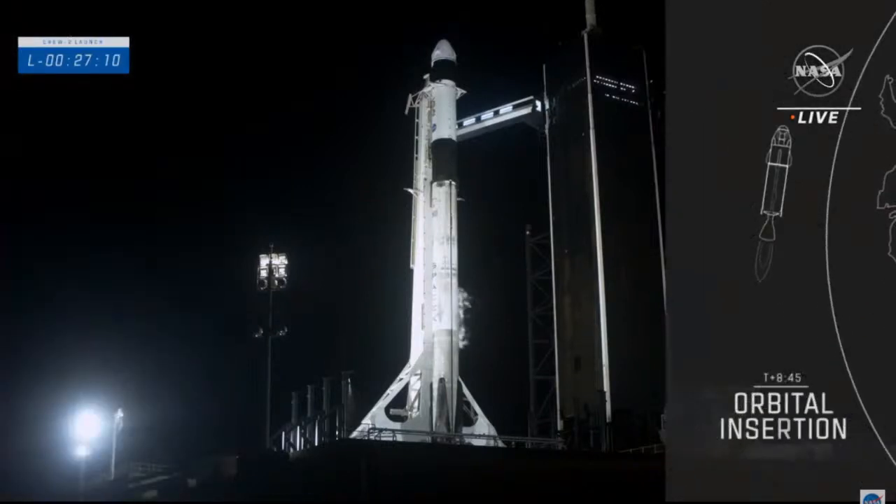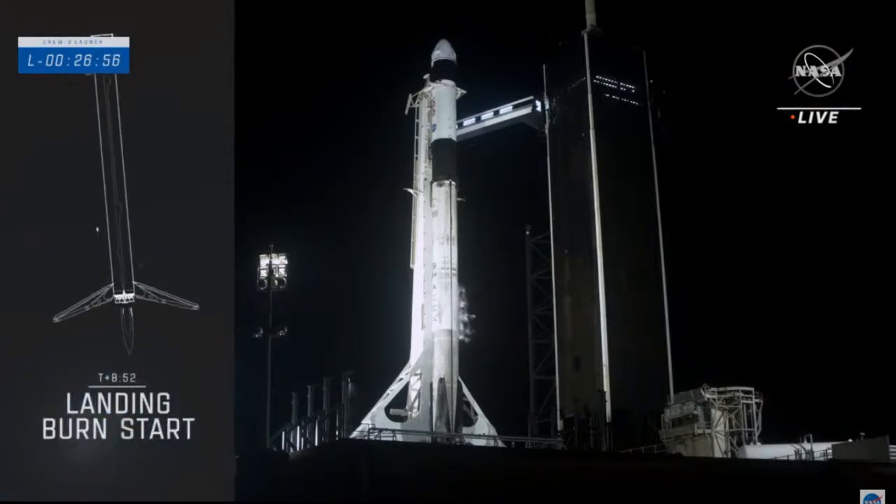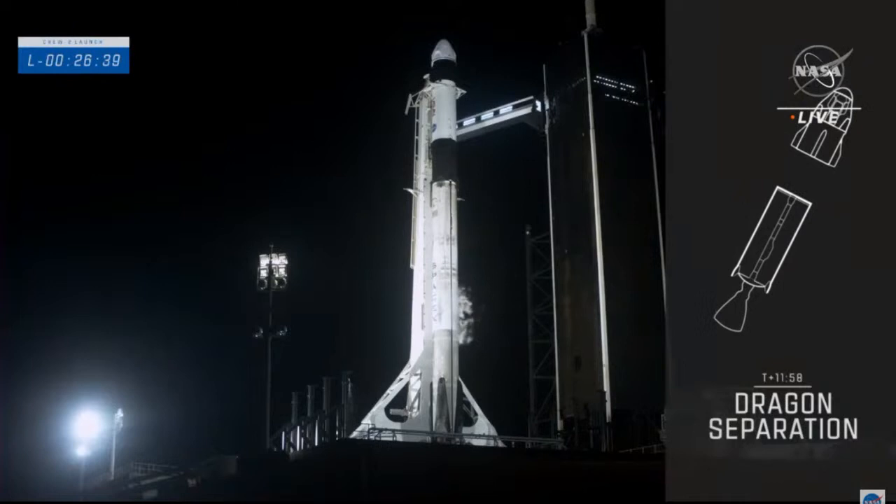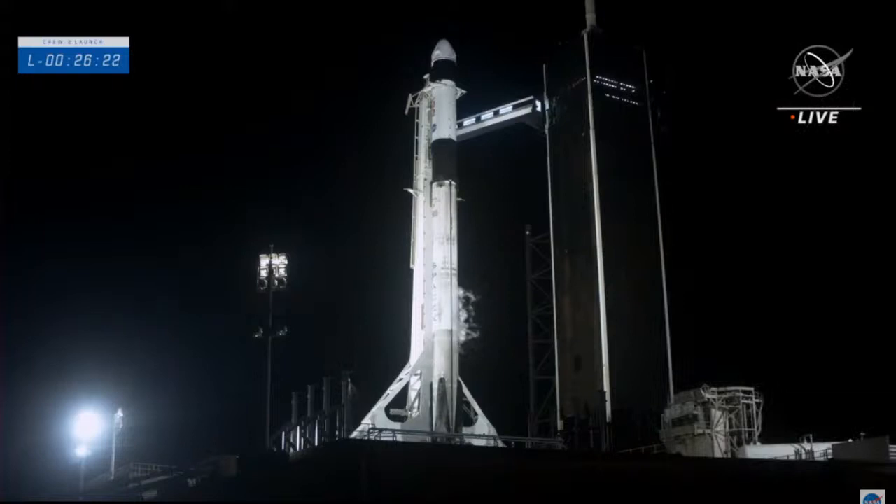While the first stage heads back to Earth, the second stage cuts off its engine. We then wait for confirmation of good orbital insertion. About 90 seconds after Dragon reaches orbit, Falcon 9 will land back on Earth via a single-engine landing burn on the drone ship at about nine and a half minutes into the mission. While Falcon 9's first stage is landing, Dragon prepares to separate from the second stage.